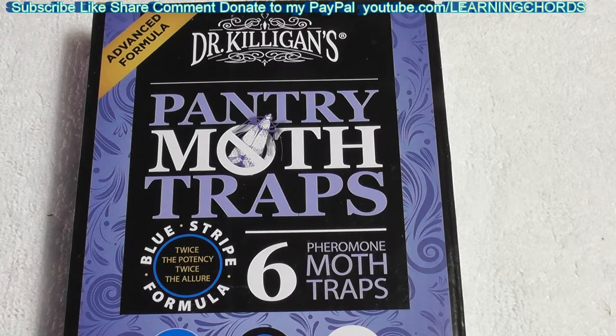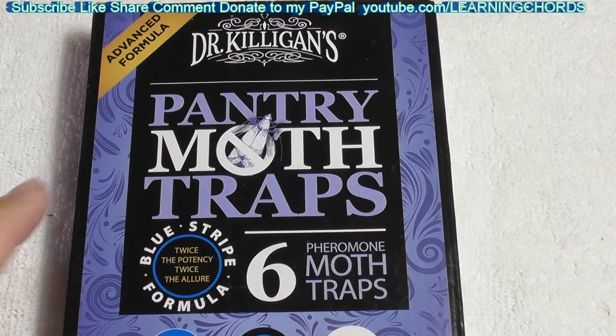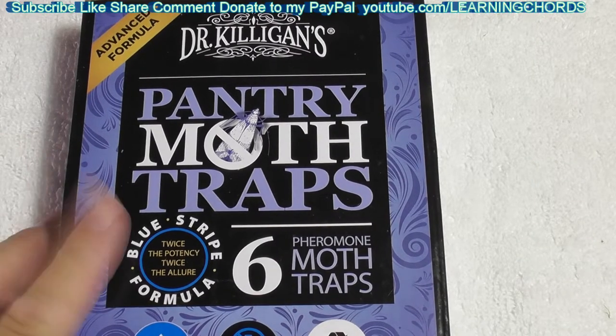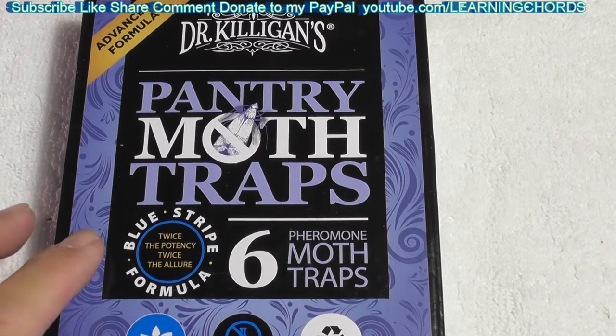At my mom's house, I open up the cabinet and she's got some bug problems. I've used some sticky traps before — check out the video, I think I used the Catch Master. But Catch Master is not going to work on the pantry moths unless they fly to the trap. So this has got pheromones.